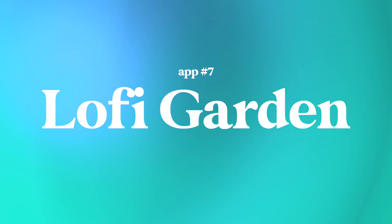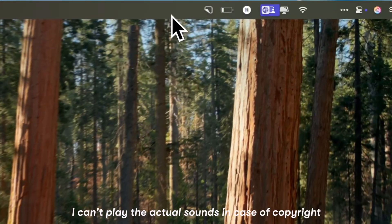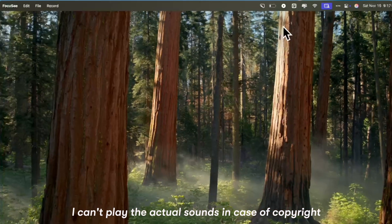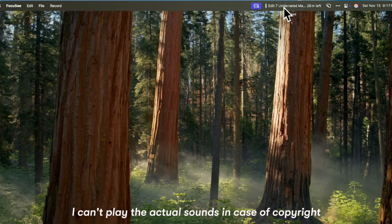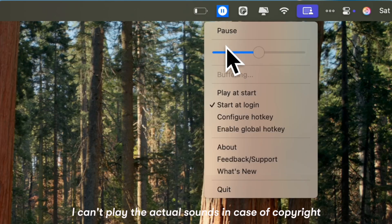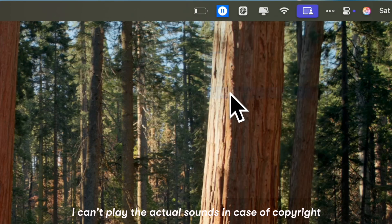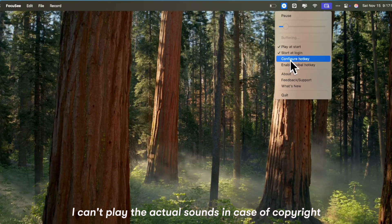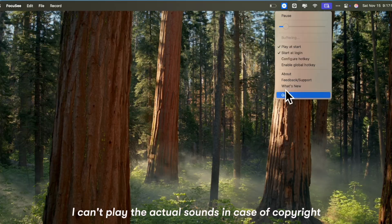The final app I want to talk about is LoFi Garden. LoFi Garden is your one-click focus companion — literally just a play button that fills your space with calming lo-fi beats. No playlists to pick, no genres to choose, no distractions. You just hit play and start getting into your flow. It's really simple, really cozy, and perfect for deep work, studying, journaling, or just zoning in on any task.